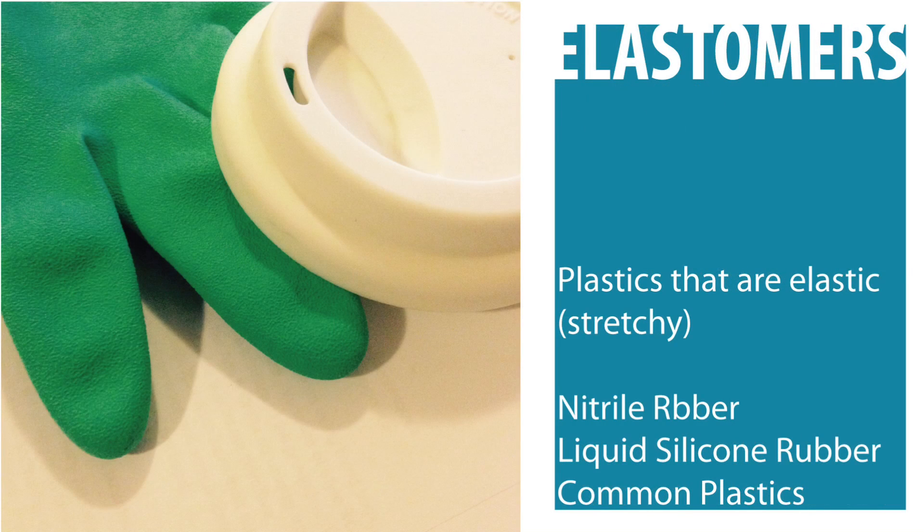Finally, there are plastics called elastomers, which are once again either thermoset or thermoplastics. Elastomers are elastic and stretchy. They are used for the soft grips on tool or bike handles, or as seals in plumbing.